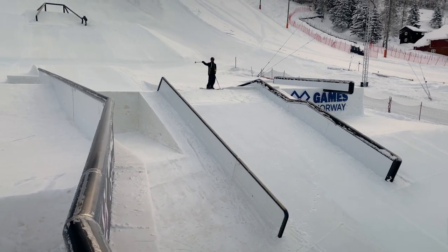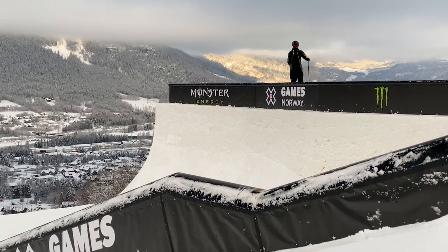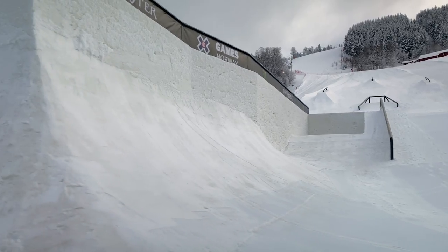Down here, we've got a few rail options. And then we've got this insane rail — one of the craziest ones I've seen in a slopestyle competition.